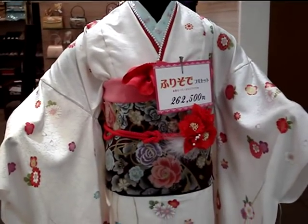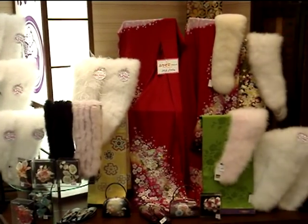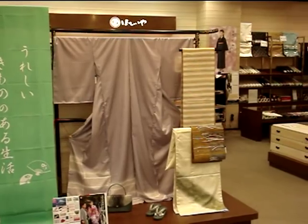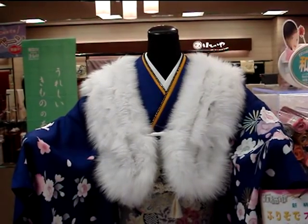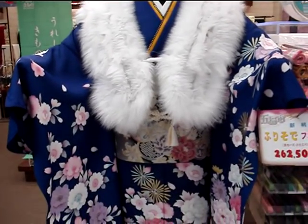Hey guys, just a really fast one for you — a kimono shop in Japan. I didn't spend a lot of time there unfortunately, but I've got a little bit of stuff here for you. That's what a kimono shop looks like. This one was quite nice. Have a look at the big obi — beautiful belt around the middle — and the decoration on the fabric.